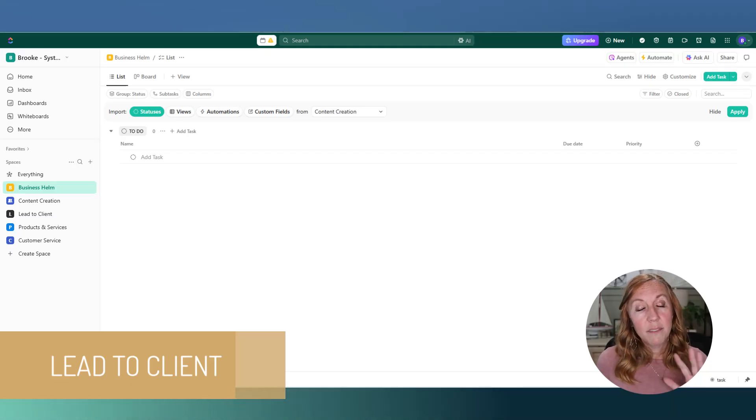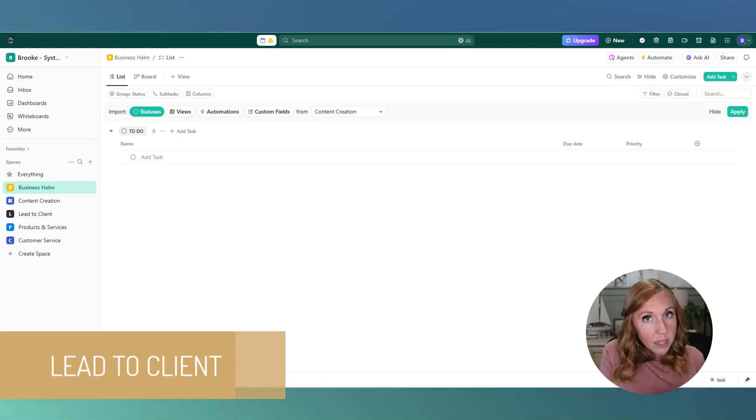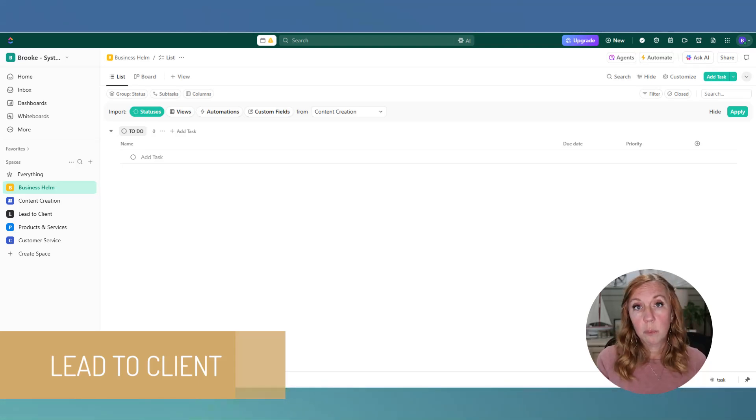Here inside ClickUp you can see we have five spaces. The reason I use five is that it covers all the different functions and purposes we need, and it also works on a free account. Everything I'm going to show you can be set up on a free account, and as you scale and start needing paid options, it won't break. You'll have the right foundation already in place to grow to a million dollar business.